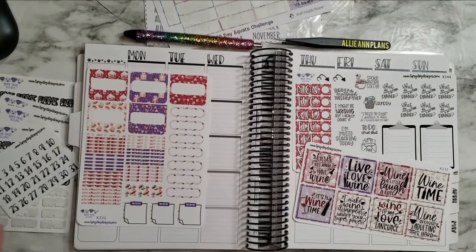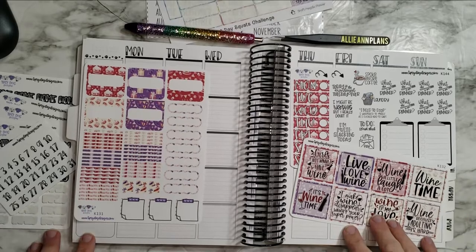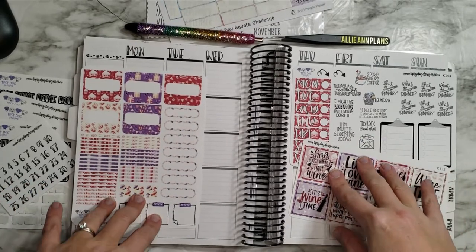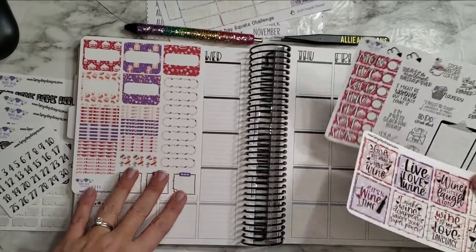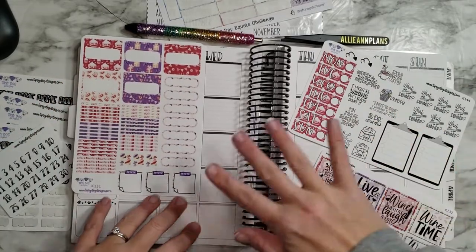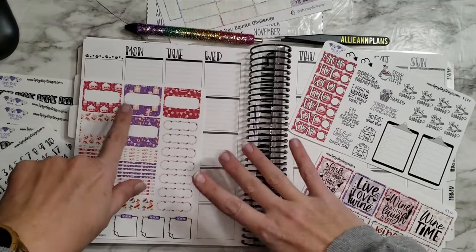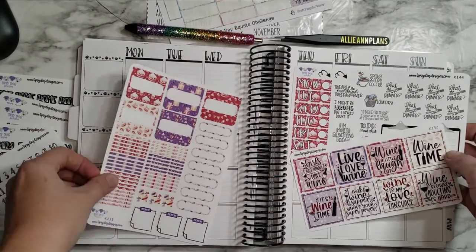Hi guys, welcome back to another plan with me! I'm super excited about this week because it's my birthday week and we're going to Disney World. I have this awesome kit by Stephanie Grant Bantz over at Tuffy Dog Designs — pre-selected for birthday week because it's got all the cupcakes, fun purples, little presents and stuff. It just shouted birthday week!